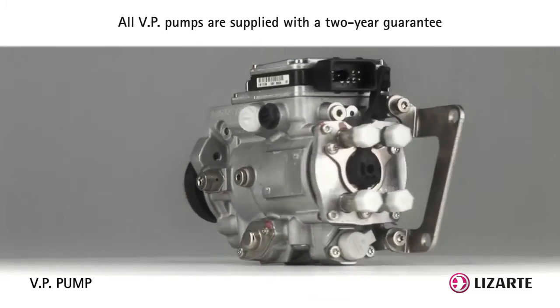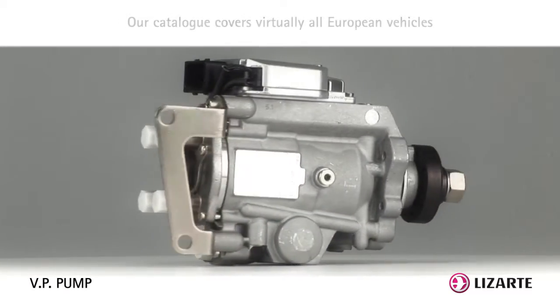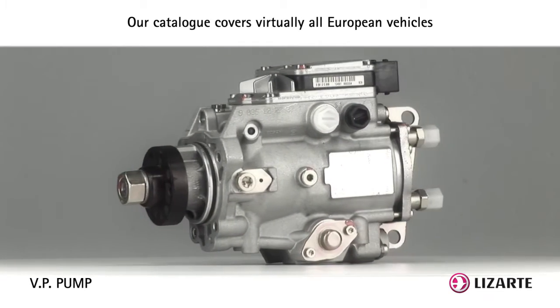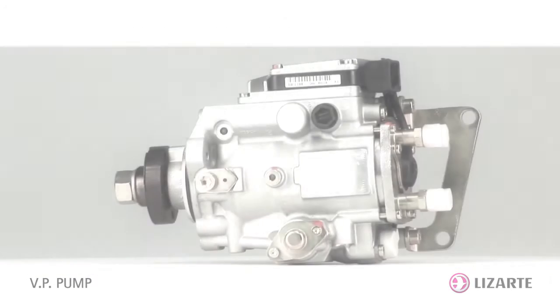All Letharte's VP pumps are remanufactured from original parts and tested individually on a Bosch official calibration test bench owned by Letharte.